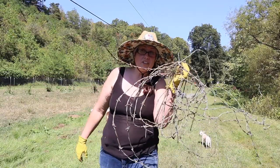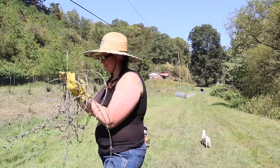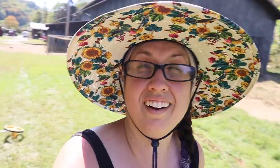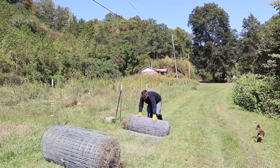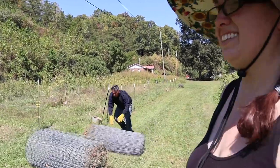I hate barbed wire - all this is going in the trash. Let's look at the difference between my rolling and hubby's rolling. You can definitely see who is better. Hubby wins - his is tighter.